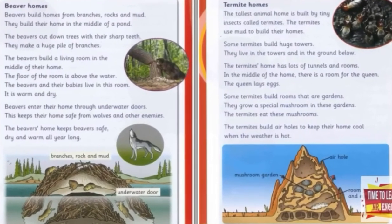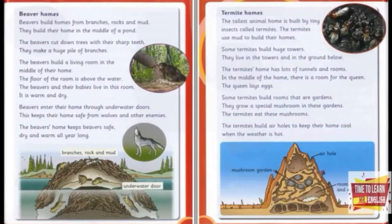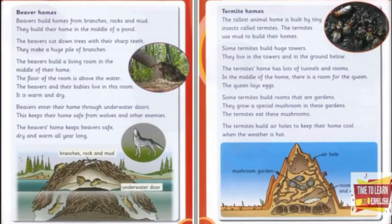Beaver homes. Beavers build homes from branches, rocks and mud. They build their home in the middle of a pond.